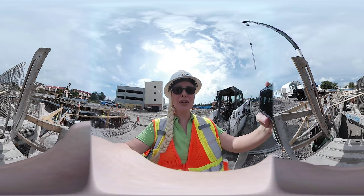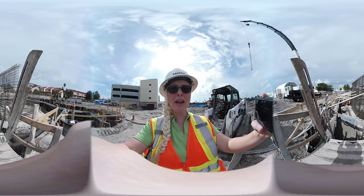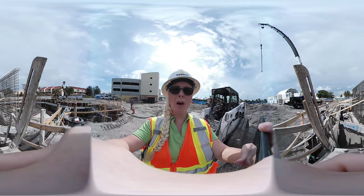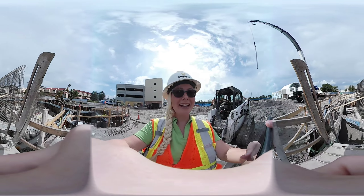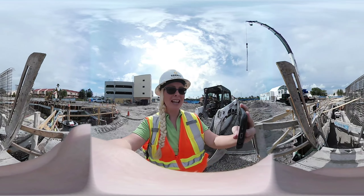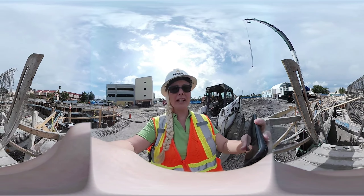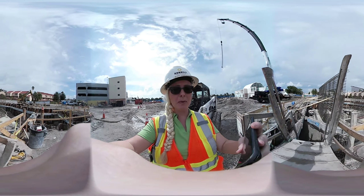Welcome to Sunbelt Rentals Excavation Shoring. Today we are at the Creative Contractors site at the Clearwater Marine Aquarium — the home of Winter the Dolphin. Here you get to see a tour of the Sunbelt Rentals Excavation Shoring System, our Super Power Brace Plus.